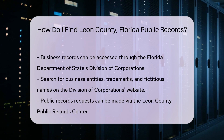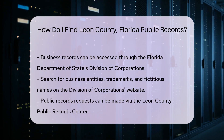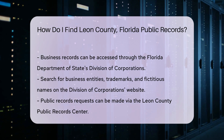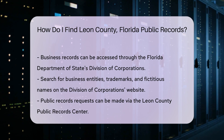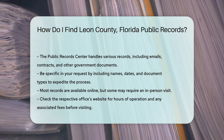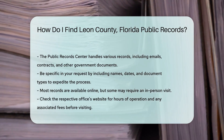Public records requests can also be made through the Leon County Public Records Center. They handle various types of records, including emails, contracts, and other government documents. When making a request, be specific about the documents you need. Include details like names, dates, and document types. This helps expedite the process.